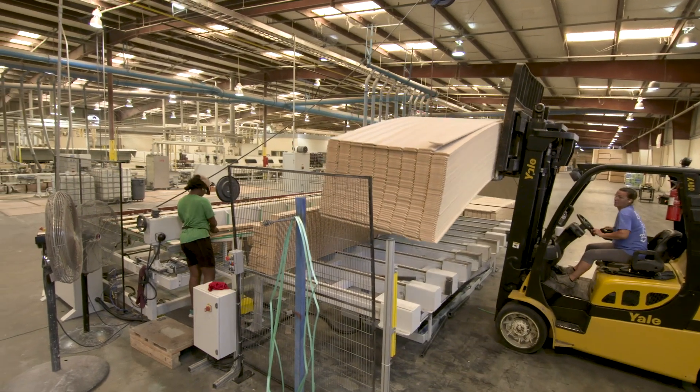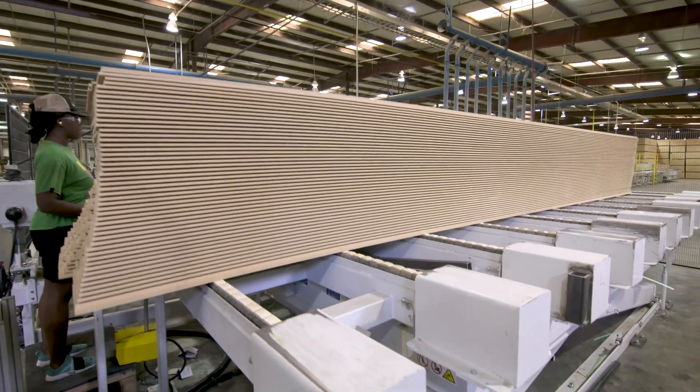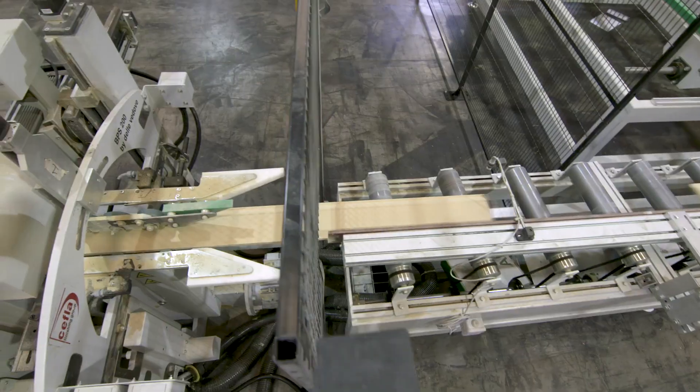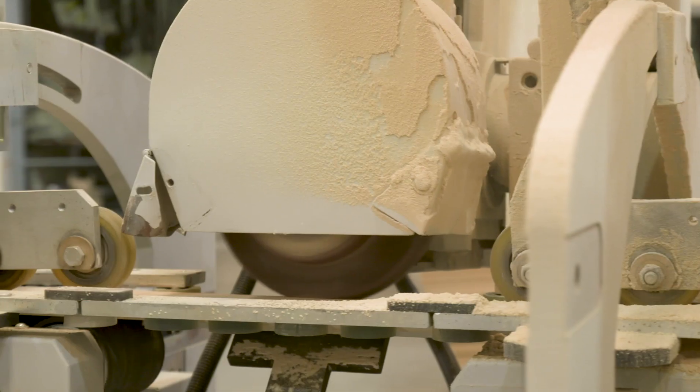The bundles of unfinished molding are loaded by forklift onto the auto-loading platform. After being unloaded onto the line, the moldings are sanded on a BPS molding sander equipped with auto-compensating sanding heads.